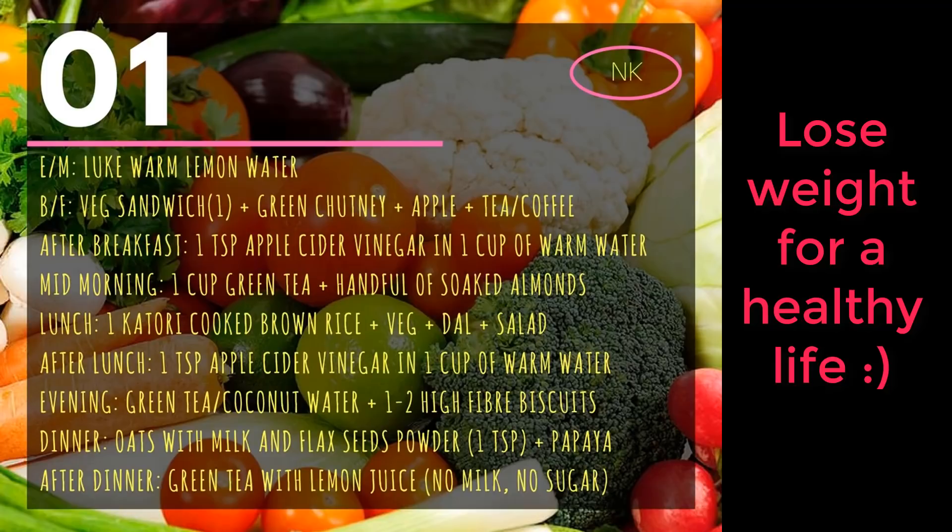So let's start with the diet plan. For day one, you can have lukewarm lemon water early morning. Then your breakfast will be a vegetable sandwich with green chutney, an apple, and either tea or coffee. Breakfast would be around 8:30 or 9. After breakfast, 15 to 20 minutes later, you can have one teaspoon of apple cider vinegar in one cup of warm water.